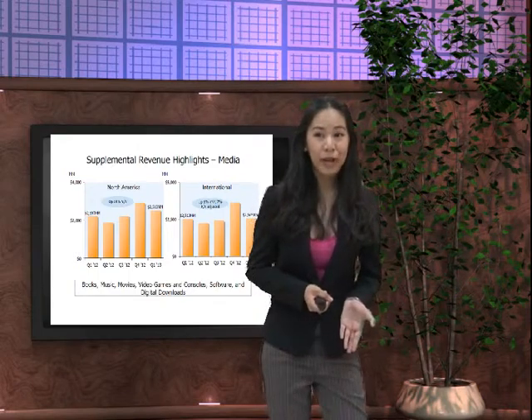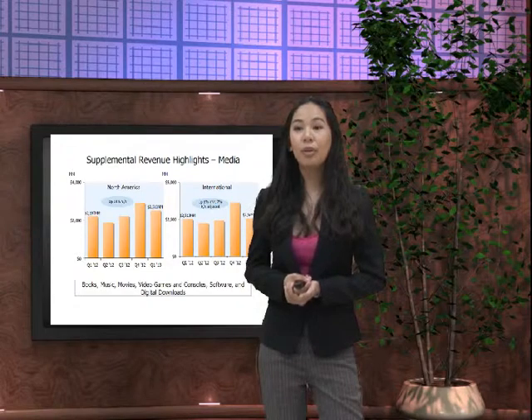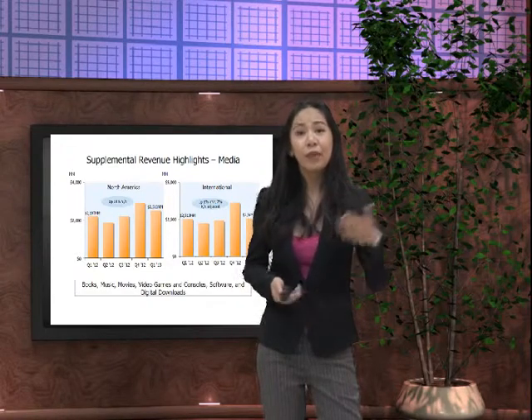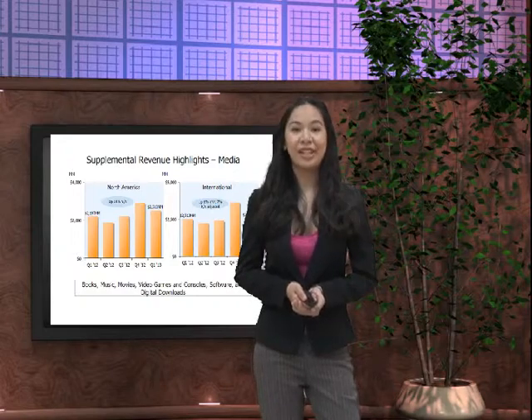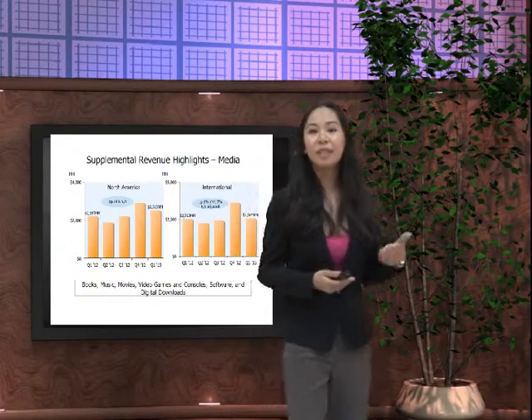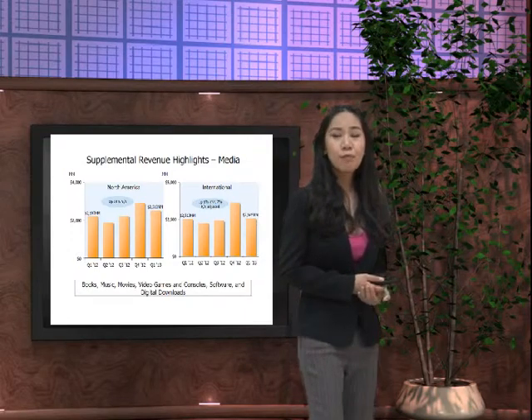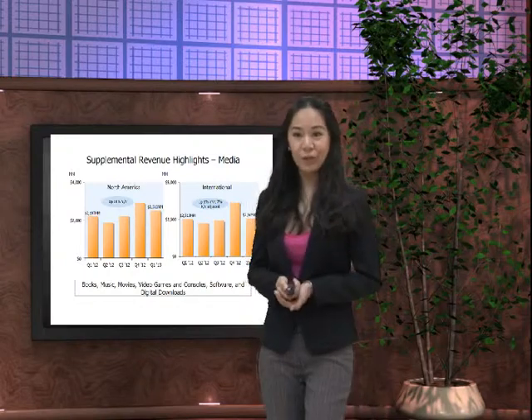Supplemental revenue highlights for media: in North America we were up by 14%, comparing to international revenue which was only 1%, or 7% with adjustments. These supplemental revenue highlights include books, music, movies, video games and consoles, software, and digital downloads.